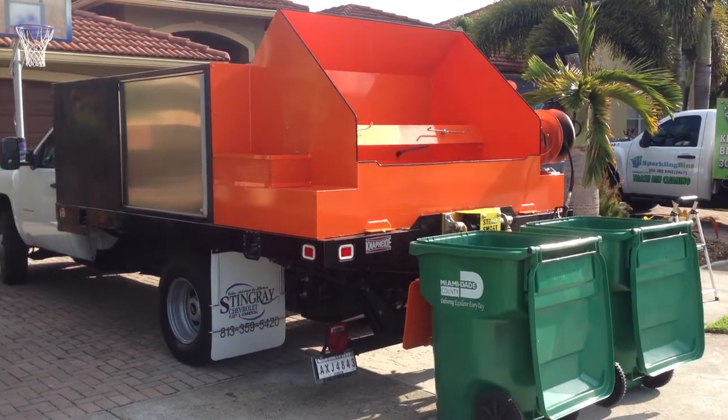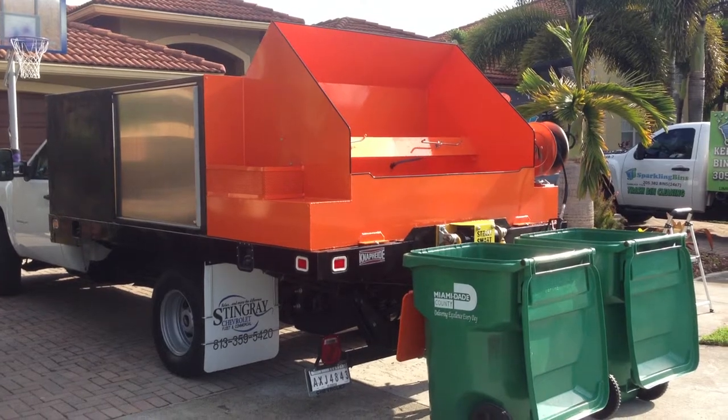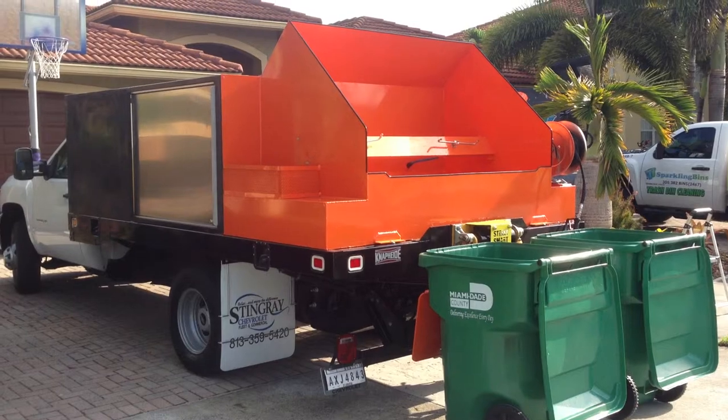Hi, this is John Conway from Sparkling Bins. This is our latest trash bin cleaning device. High-tech, made of aluminum, high-grade, powder-coated — will never rust.